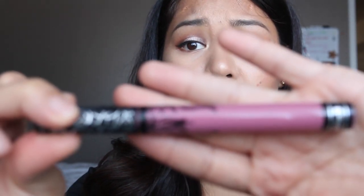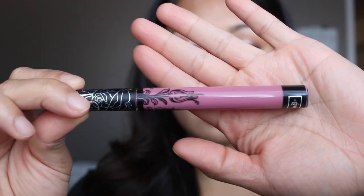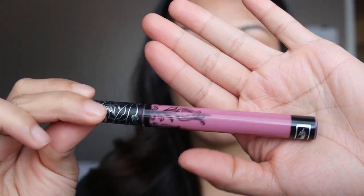Another color I got is Lovesick, and this is described as a mauve nude. When I swatched it on my lips it did not look like a mauve nude to me.